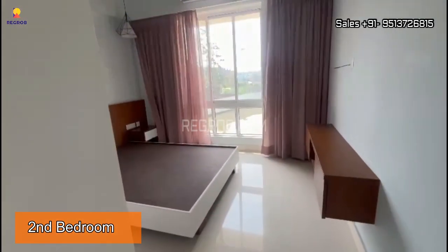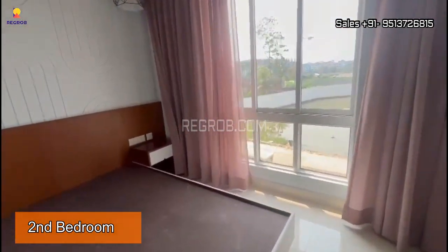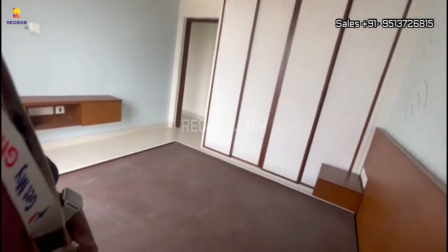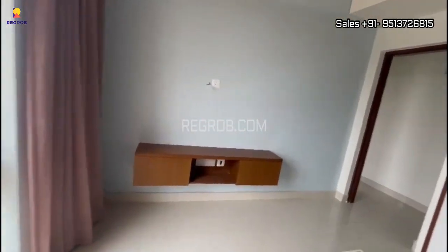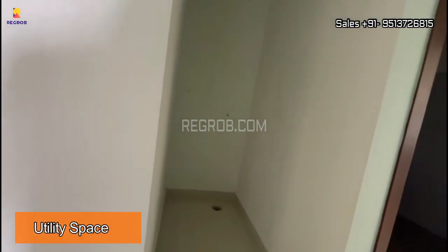Next we have the second bedroom. This room also has a wardrobe and a big size window for ventilation. And here is the TV unit. There is also a small utility space for your daily needs.